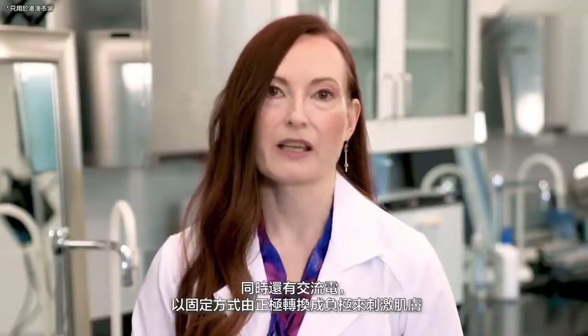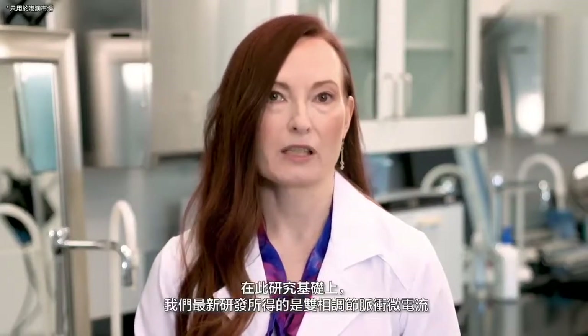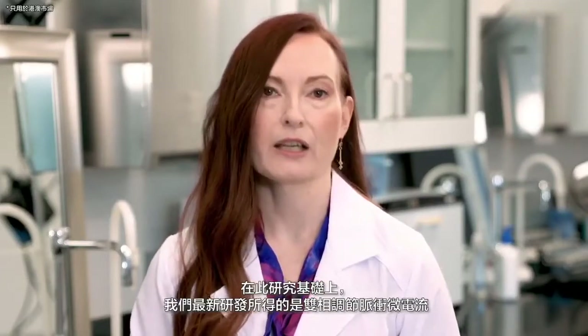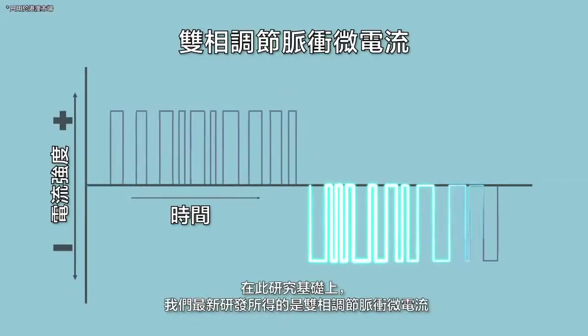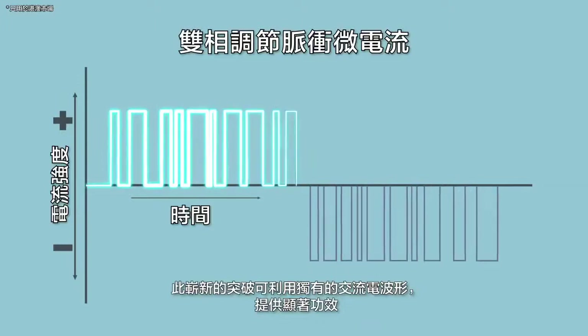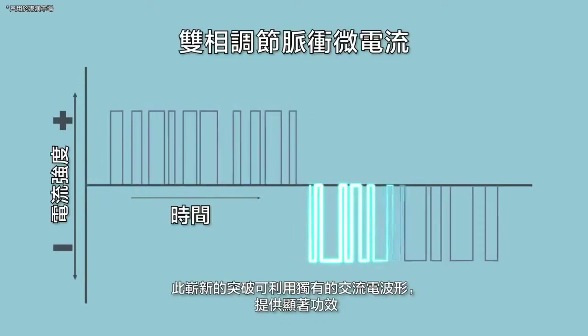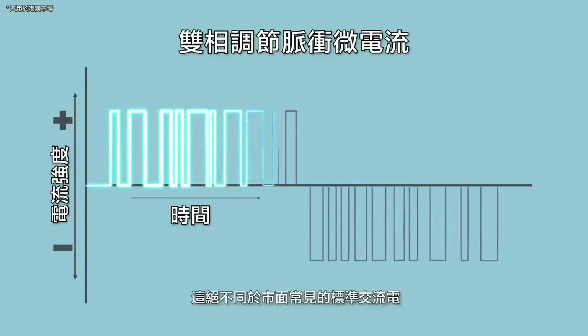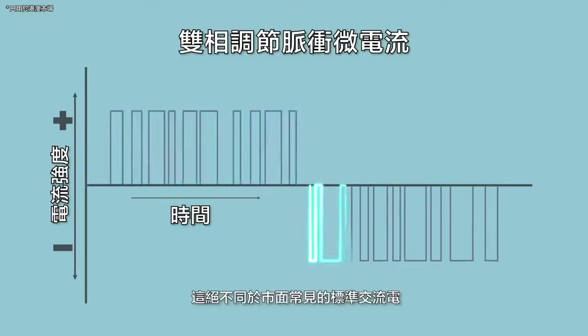There are also alternating currents. These typically switch from positive to negative polarities in a set fashion to stimulate skin. Building on this research, our latest innovation is the biphasic modulated pulsed microcurrent. This latest breakthrough provides visible benefits using a unique alternating current waveform. This is different from the standard alternating currents commonly found elsewhere.